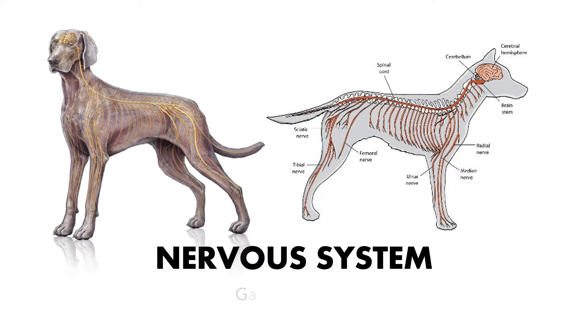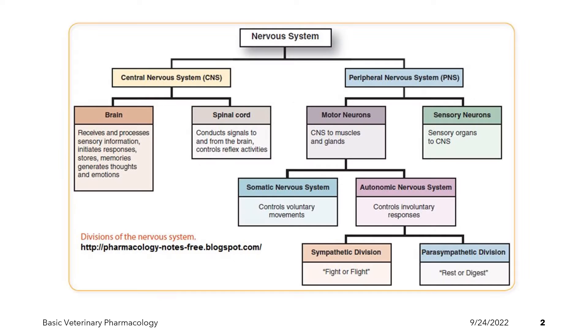Welcome to the introductory lecture on the drugs acting on the peripheral neurohumeral transmission. Before we discuss those drugs that act on the peripheral nervous system, such as the autonomic nervous system, let us first have a review and a short introduction of the nervous system. The nervous system is primarily divided into the central nervous system, or the CNS, and the peripheral nervous system, or the PNS.